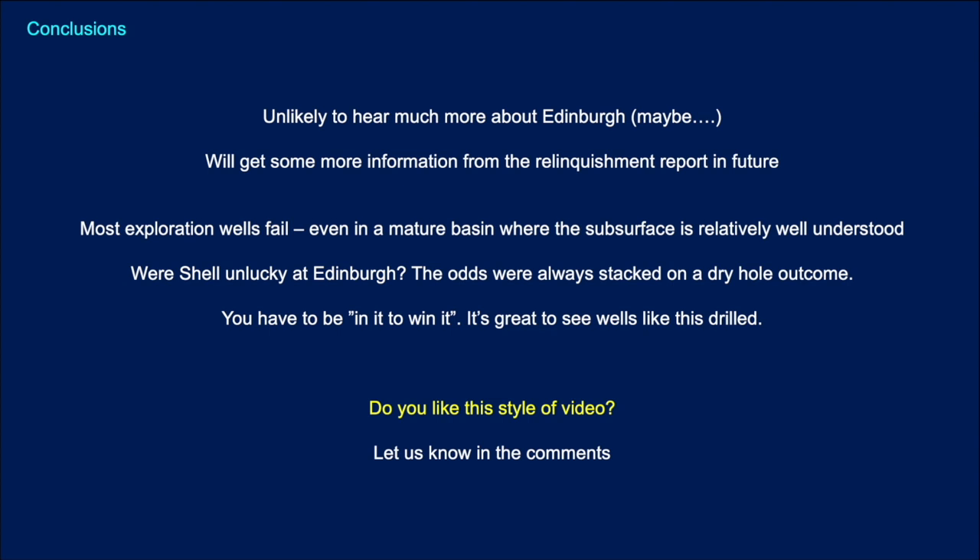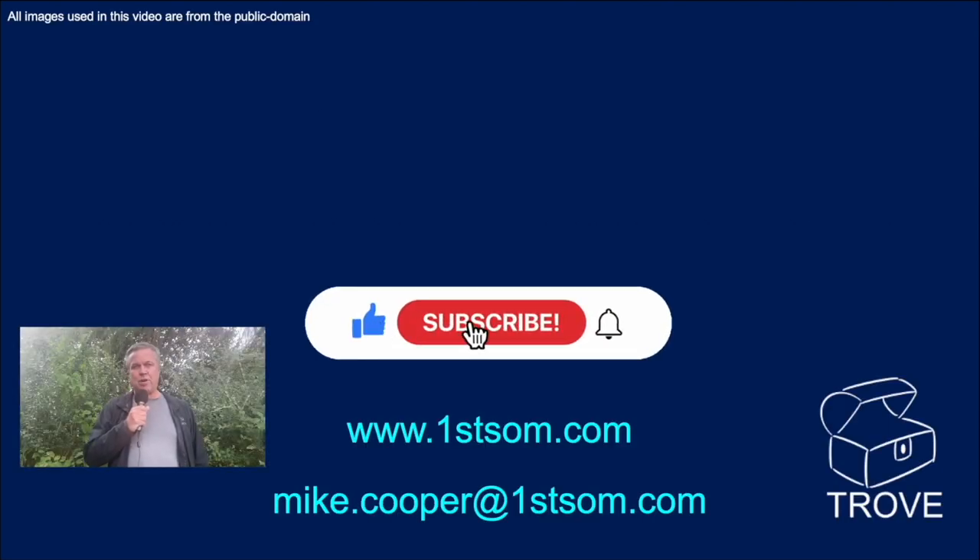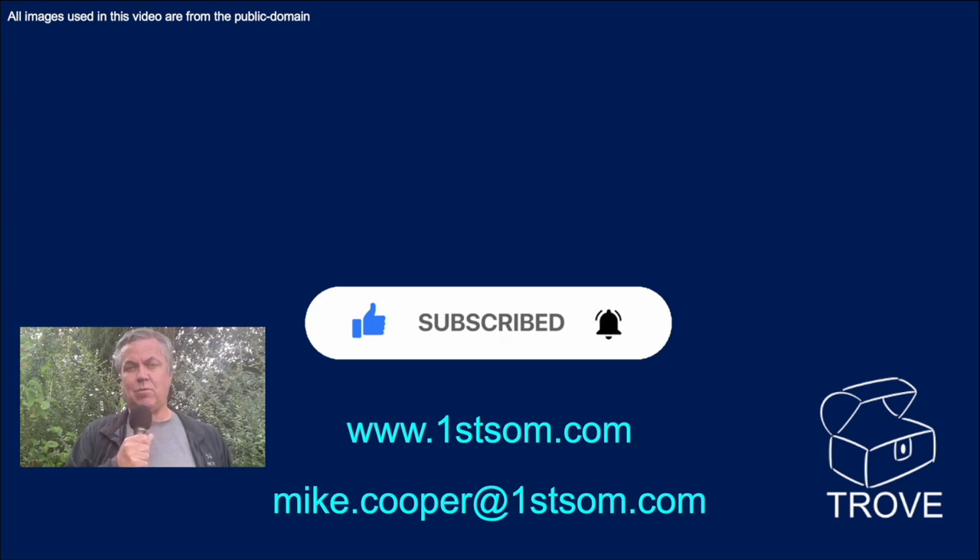So what are our conclusions? We're unlikely to hear very much more about Edinburgh until the relinquishment report is published and released. Most exploration wells do fail, even in a mature basin where the subsurface is relatively well understood. Were Shell and partners unlucky at Edinburgh? Well, the odds were always stacked on a dry hole outcome. However, if you don't drill it, you won't find it — so it was actually a worthwhile and great well to have attempted. Do you like this style of video? Let us know in the comments. Thanks for watching the Edinburgh dry hole — we've lots more videos coming up and look forward to seeing you back on our channel.